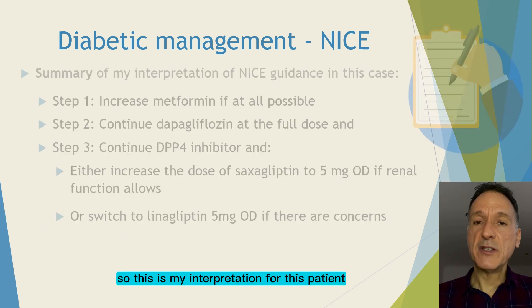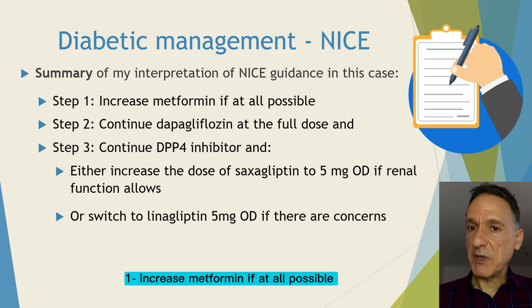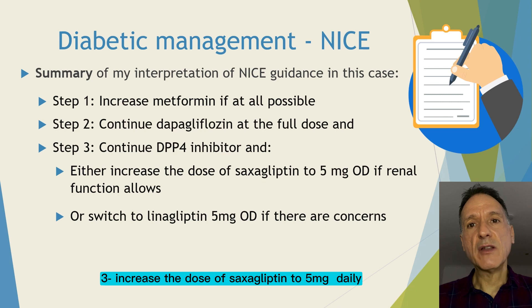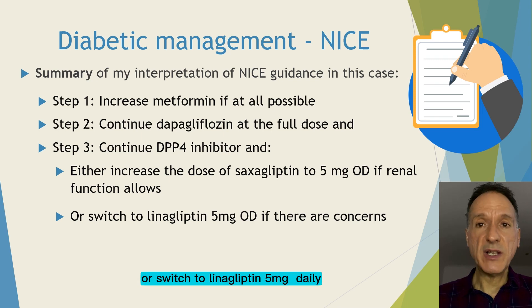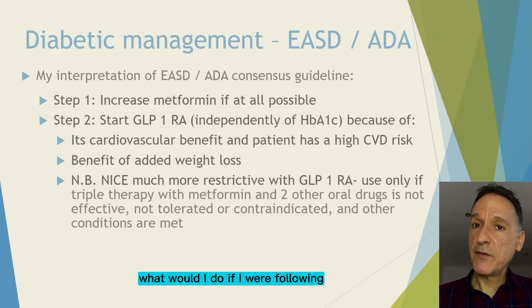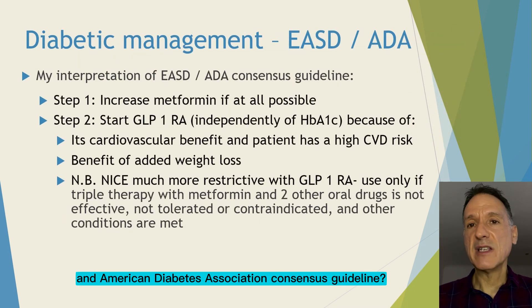So this is my interpretation for this patient following the NICE guidelines: 1. Increase metformin if at all possible. 2. Continue dapagliflozin at the full dose. 3. Increase the dose of saxagliptin to 5 mg daily if renal function allows, or switch it to linagliptin 5 mg daily if there are any concerns.